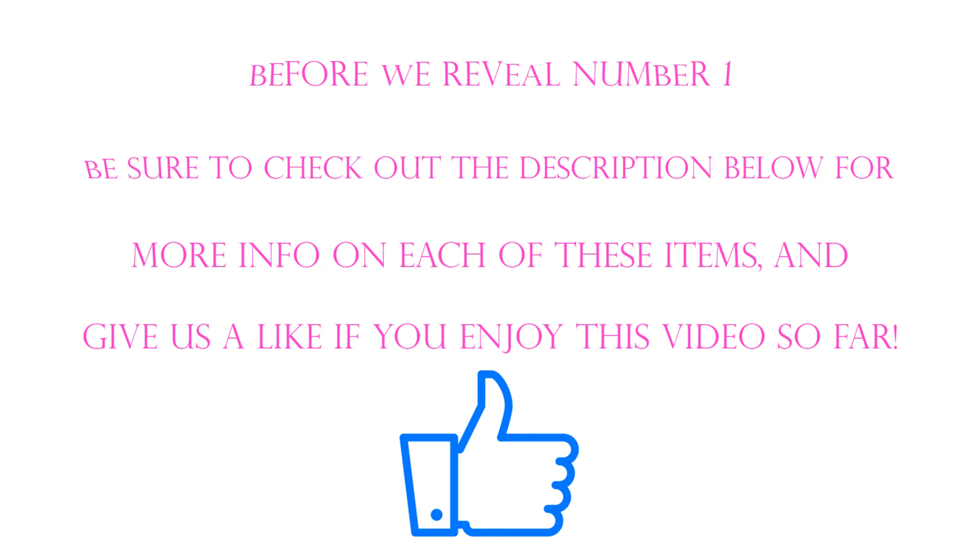Before we reveal number 1, be sure to check out the description below for more info on each of these items. And give us a like if you've enjoyed this video so far!